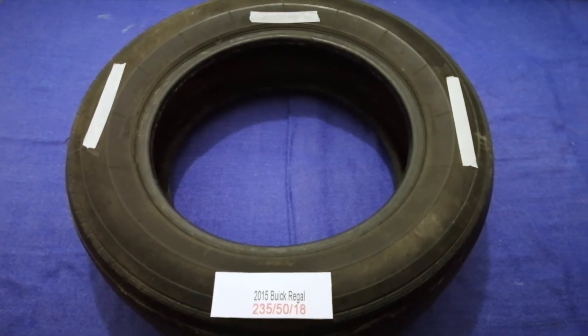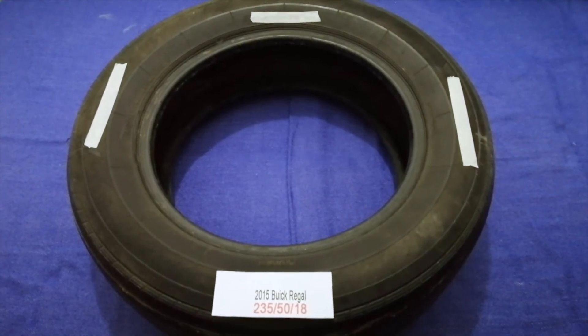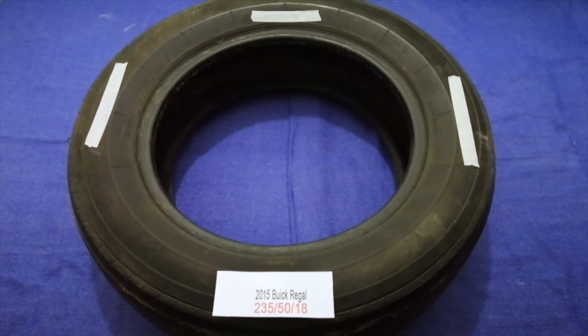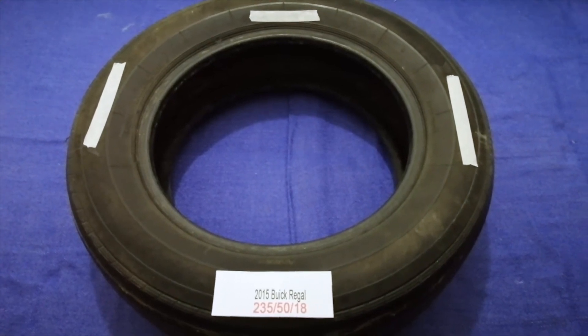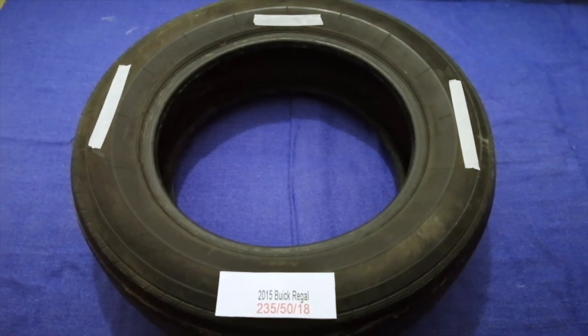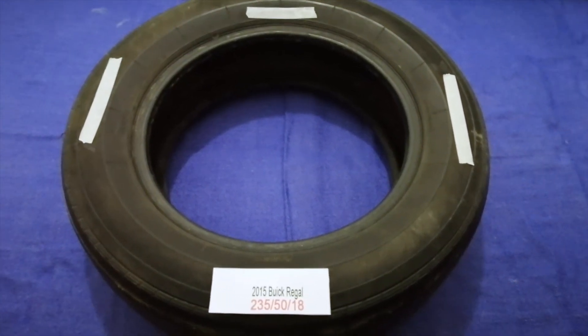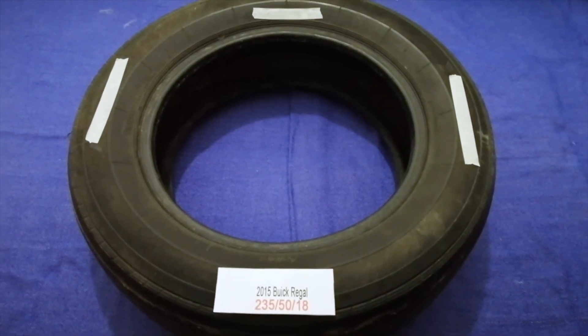So once again, the tire size for your 2015 Buick Regal is 235/50/18. If you know a cheaper place to buy tires for your car, make sure to leave a comment and let the rest of us know. Don't forget to check the video description for the most recent price. Thank you for watching — please like and subscribe.